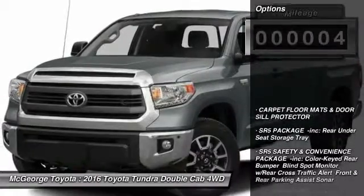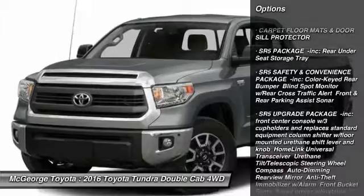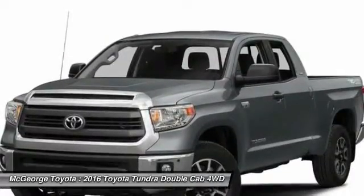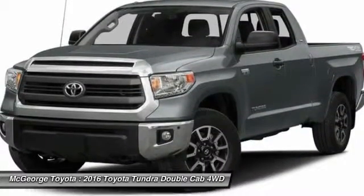Here are some of this vehicle's great options: keyless entry, backup camera, anti-lock braking system, tow hitch, stability control, traction control, Bluetooth, adjustable steering wheel, power steering, and 4-wheel drive.